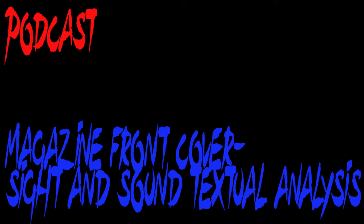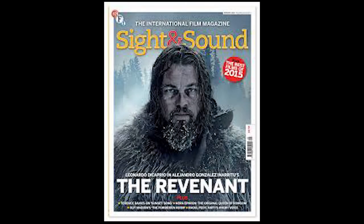So the magazine cover — Sight & Sound. The company was founded in 1932. The editor is Nick James. The publisher is the British Film Institute. It's a British magazine and it's released monthly. The actual magazine I will be doing is from January 2016, volume 26, issue number 1.